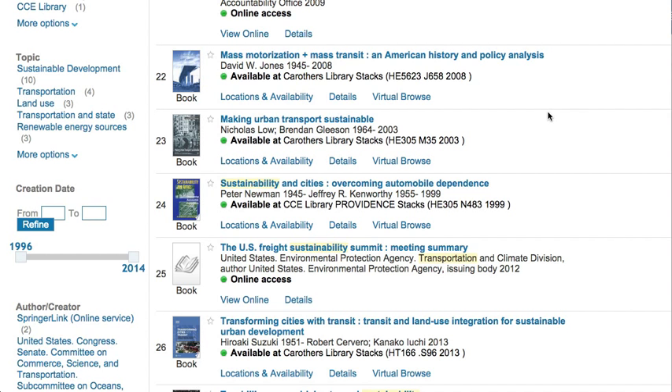Keep in mind that the library search covers multiple locations. It helps students and researchers across the state find information in their libraries as well. As a result, you'll see items that say they're at the Caruthers Library in Kingston, the CCE Library in Providence, and the Pell Marine Science Library in Narragansett.